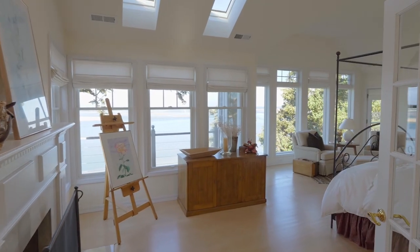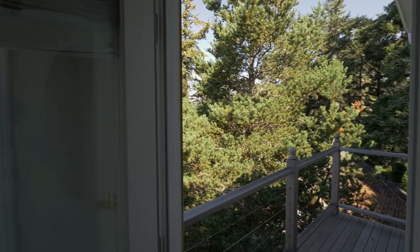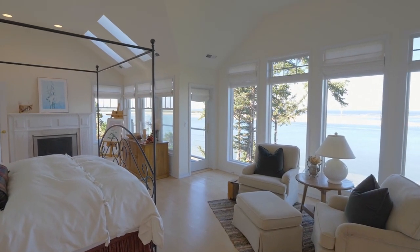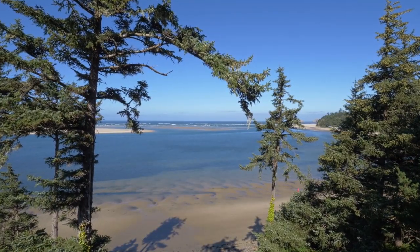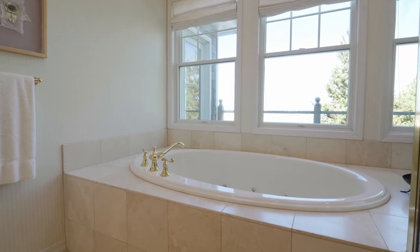On the upper level, the master suite with a fireplace is a private retreat with bay views and two private decks for views of the surf and sunsets. Unwind in the travertine-wrapped master bath, including a jetted tub with ocean views.